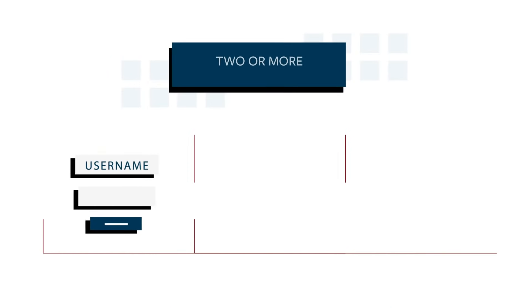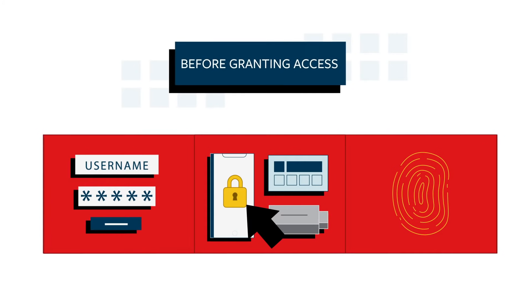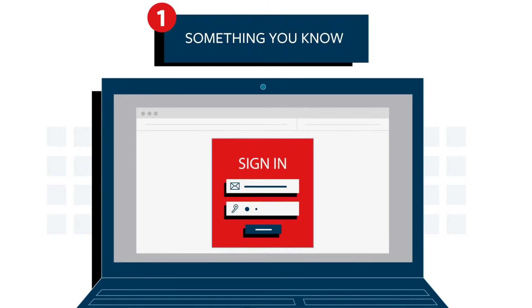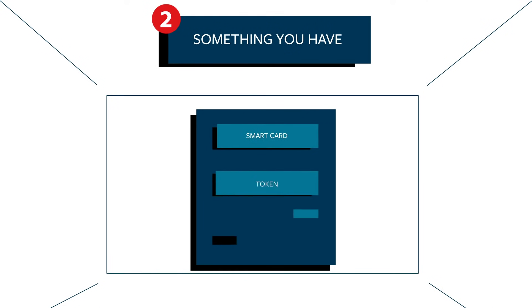Multi-factor authentication is the use of two or more authentication factors to verify a user's identity before granting access. It can be one, something you know, like a password or a passphrase; two, something you have, like a smart card, a token, or an authenticator app on a smartphone.